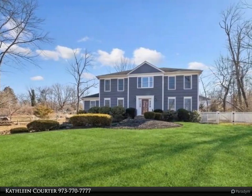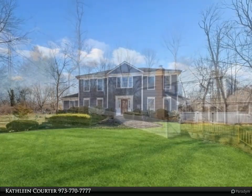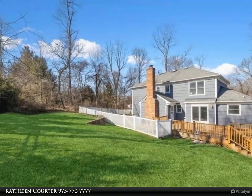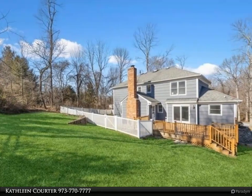Stately and beautiful on 0.75-acre, this updated colonial is perfectly located in the Myersville section of Morris County. Move right into this amazing home with attention to detail throughout.